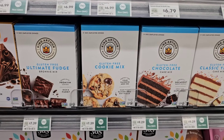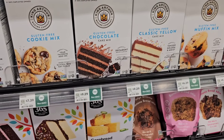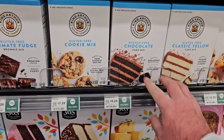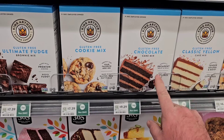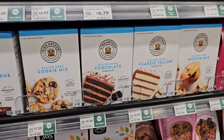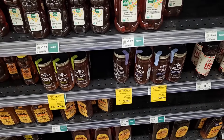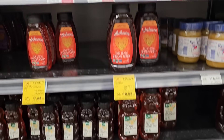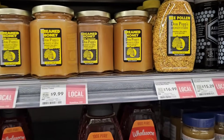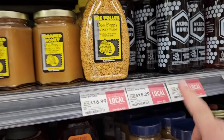They have some of the King Arthur gluten-free mixes here — we've gotten comments on these in the past and they're hard to find. Not too surprised to find them here, but they are pretty expensive. They've also got a lot of raw honey, with a lot of local sourcing labeled. One is from Hamilton, Ohio, and another is from Akron, Ohio. I like how they put where they're sourcing it from.